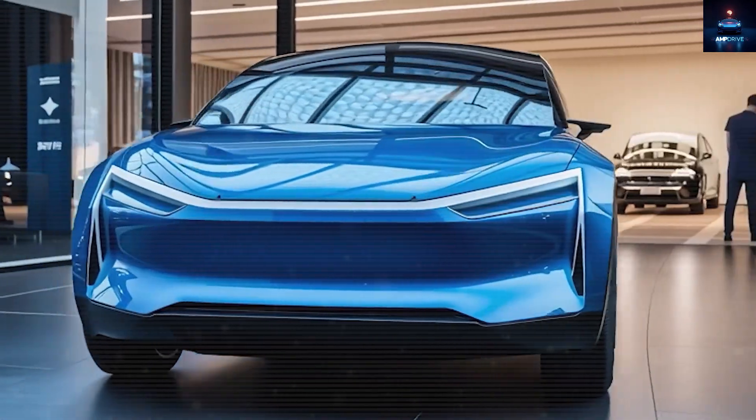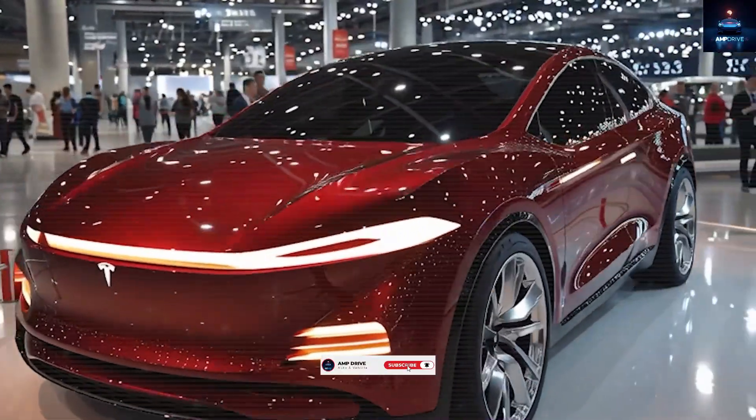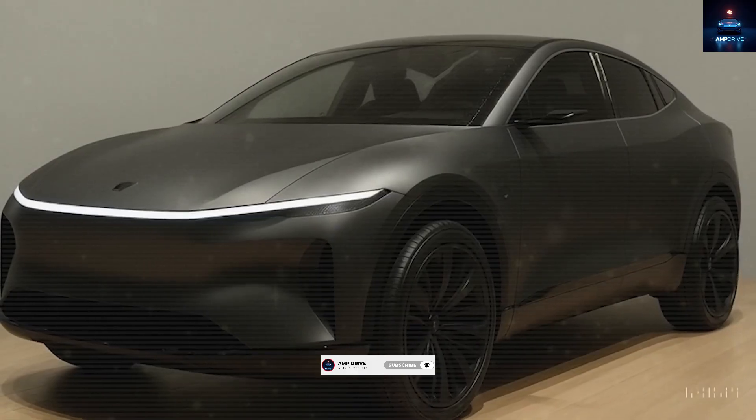Do you want to stay ahead of the electric revolution? Smash that subscribe button, join our fast-growing AmpDrive crew, and tap the bell so you never miss a spark.